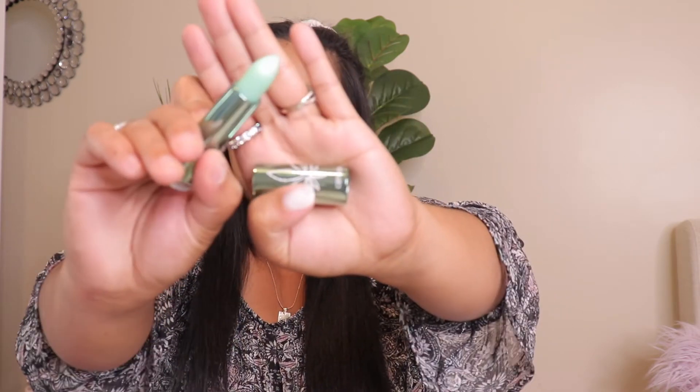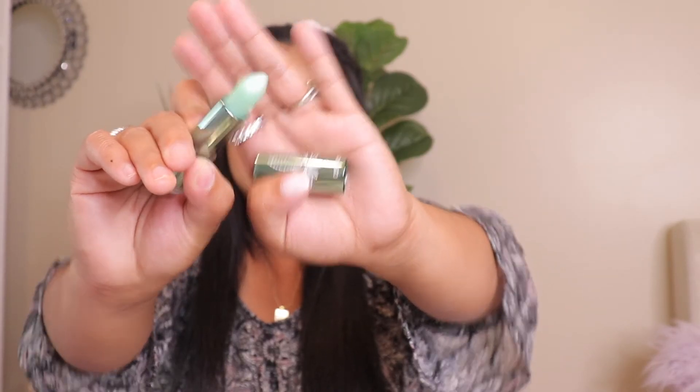And I also have the Catrice Hemp and Mint Glow Lip Balm in 'High On Life.' I love the packaging — it's shiny. This is like a green lip balm and it doesn't really have a scent, from what I can tell so far. That's how it looks!